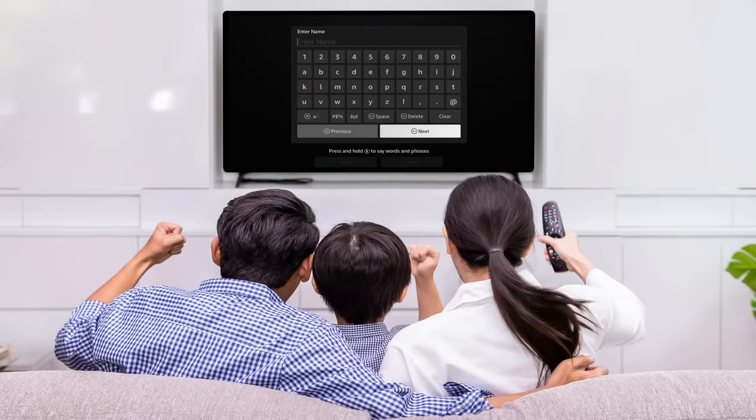If you have used an on-screen keyboard, you might share the sentiment felt by most customers: frustration. If your app requires the customer to sign up, this can mean having to fill out multiple fields using your remote, which we calculated can require over 300 clicks.